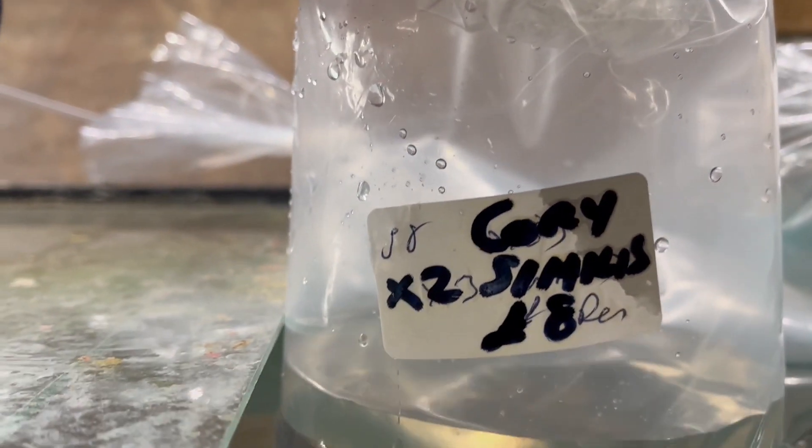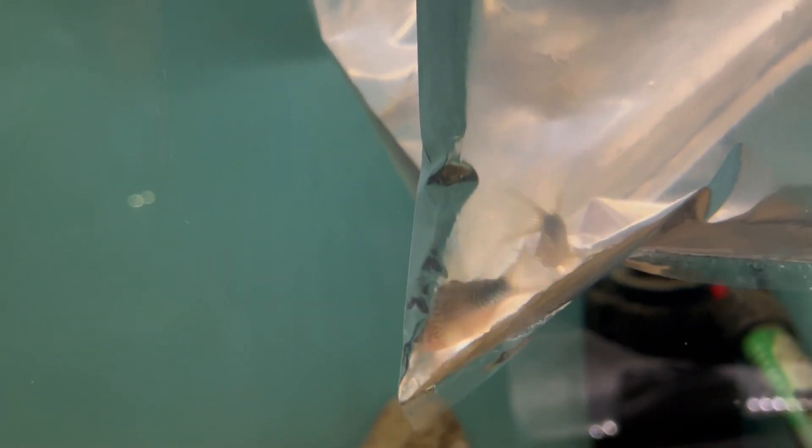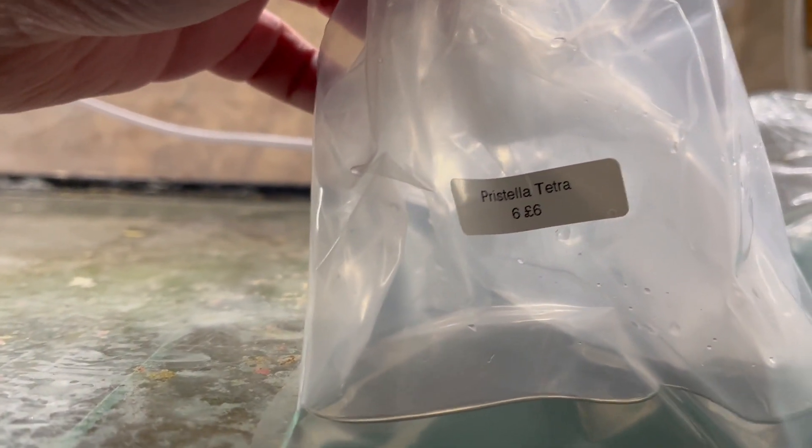So I've got two pairs of corydoras sybilis — I paid the reserve of eight pound for them, eight pound for two, so four of them altogether. Quite pleased with those — they're one of my favourite corries, with the blue at the back end of the fish. I also got some priscilla tetras — six for six pound — quite pleased with those.